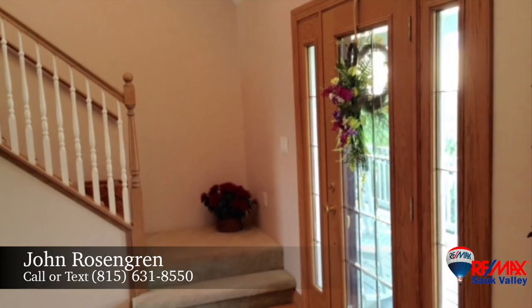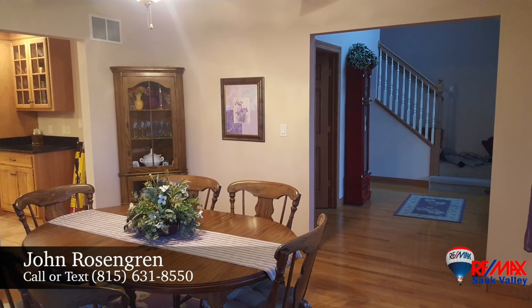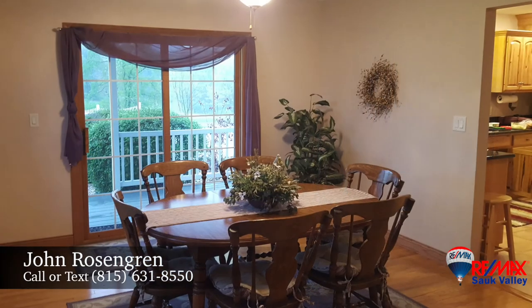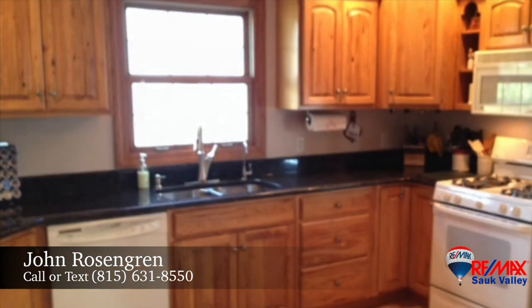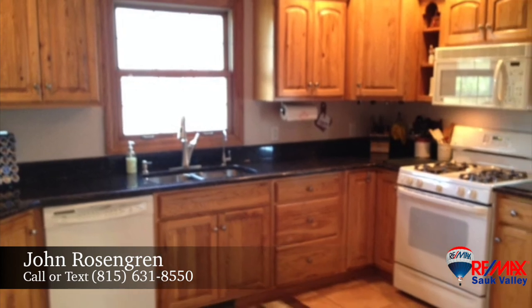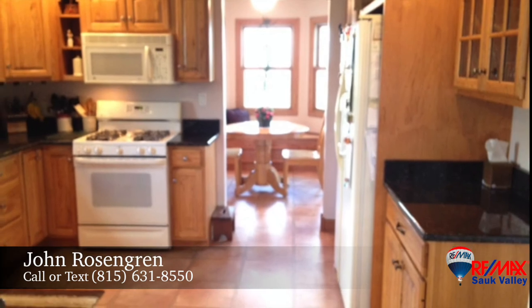Step into the gracious foyer and note the gleaming hardwood flooring and high ceilings. The hardwood flooring continues into the formal dining room, which features sliding glass doors to the front porch. Delight in the light and bright kitchen complete with granite countertops, warm hickory cabinetry, gas cooking and a reverse osmosis system.